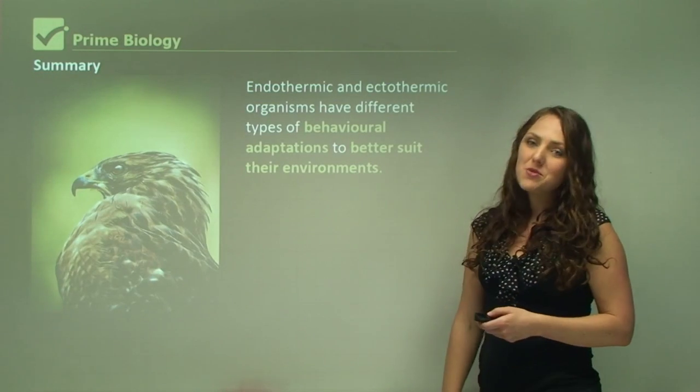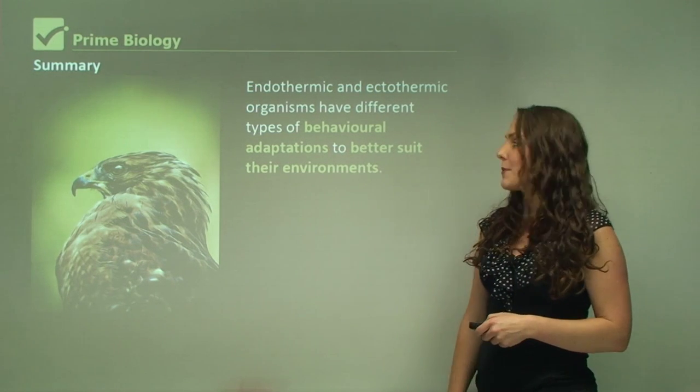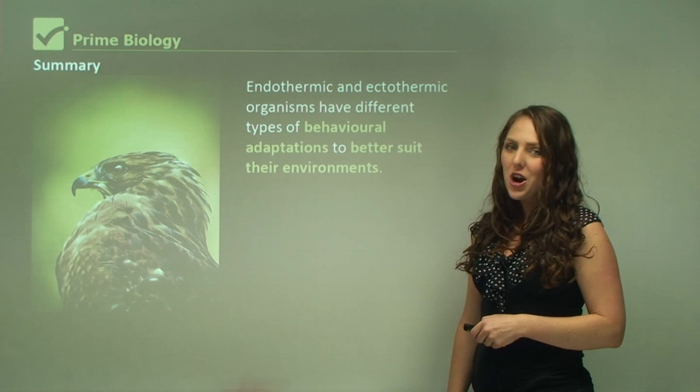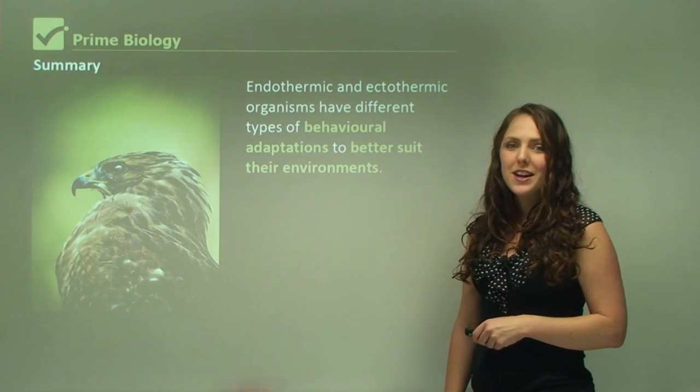In summary, endothermic and ectothermic organisms have different types of behavioral adaptations to better suit their environments. In the next module we're going to look at physiological and structural adaptations.